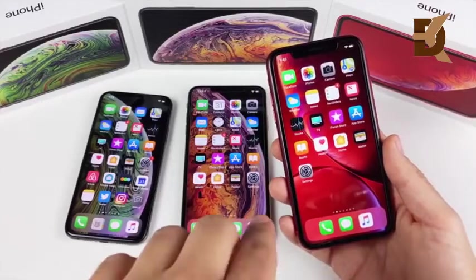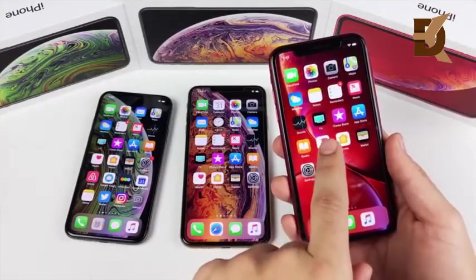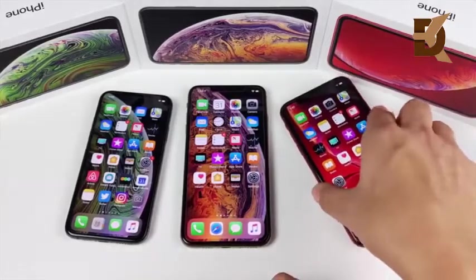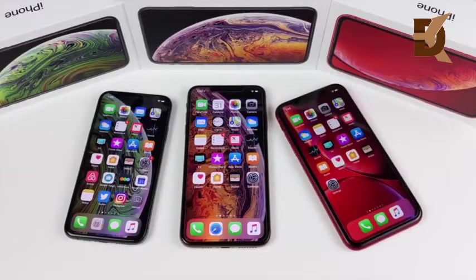But I can tell you right now — if you're into tech and pay attention to specifications like display quality, the XR will disappoint you. Don't settle for the XR if you know you love really beautiful displays. You're really going to want the XS or XS Max. That's it for me — if you found this video helpful, entertaining, or informative, click that like button.